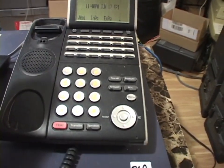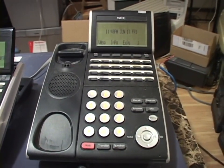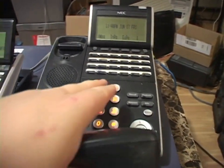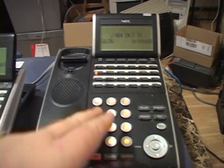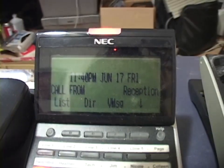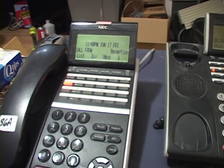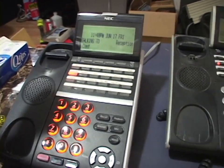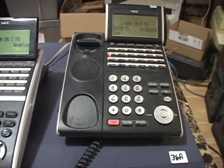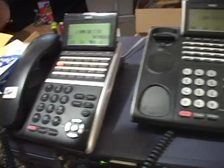We'll see how it works, but I'm going to pick up this phone. I'm getting a dial tone — so I am on intercom. I'm going to dial 221. The phone is ringing — they're on a call now. Look at the lights. I love this. What a cool phone system.